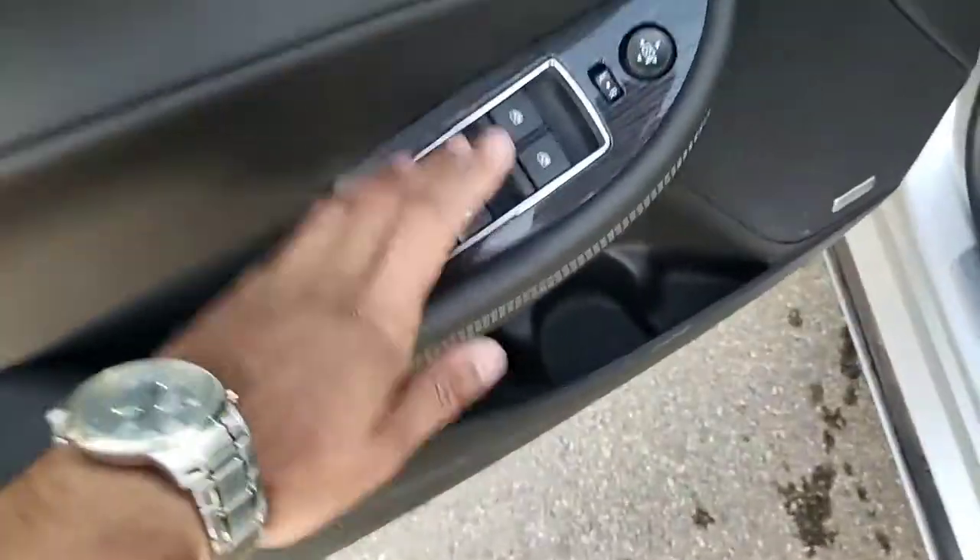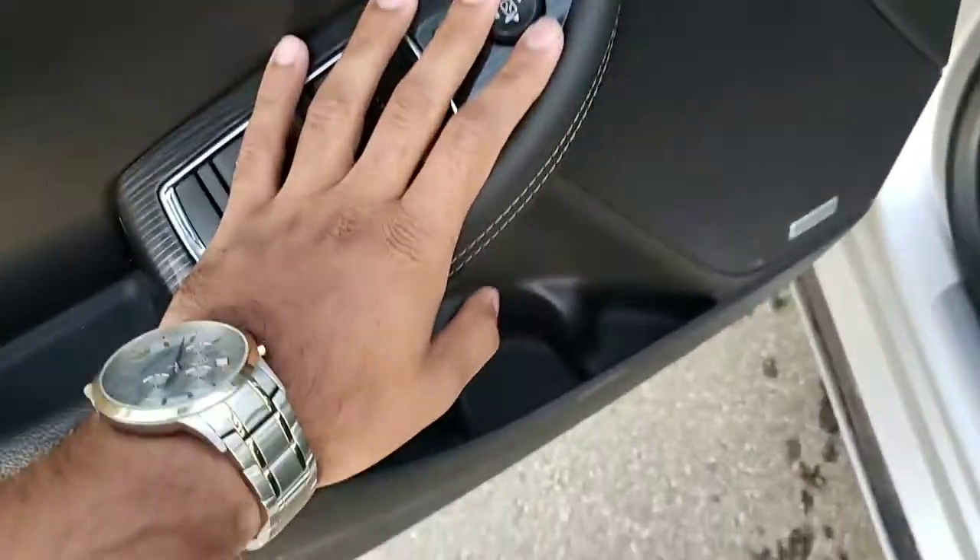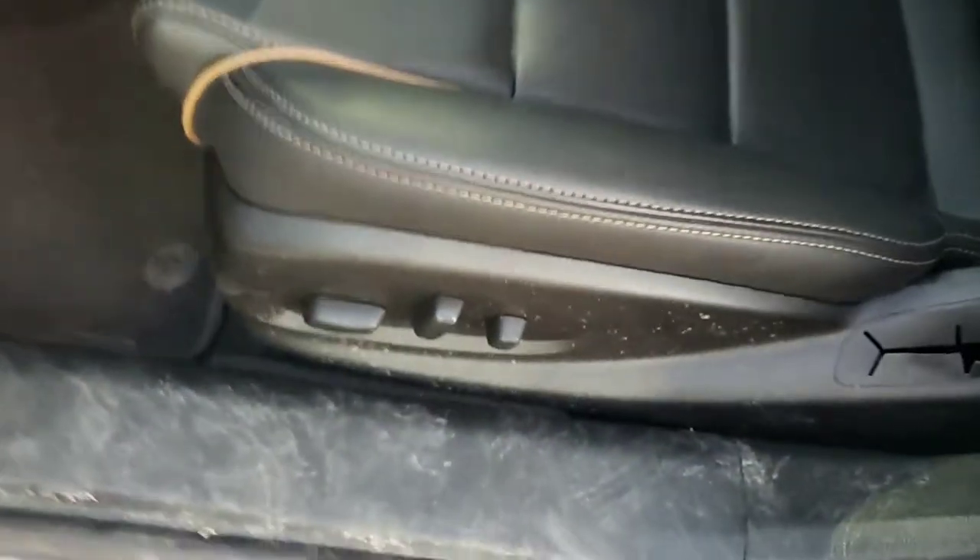You get power windows, power mirrors, and power locks, as well as a Bose sound system. You also get a power driver seat which is very adjustable. Taking a seat inside this beautiful display...